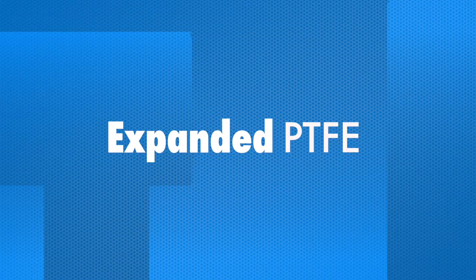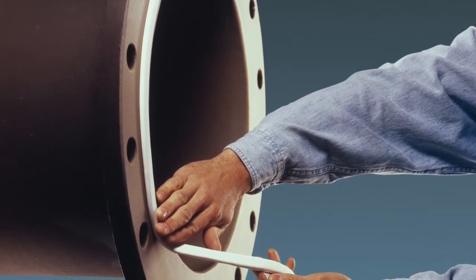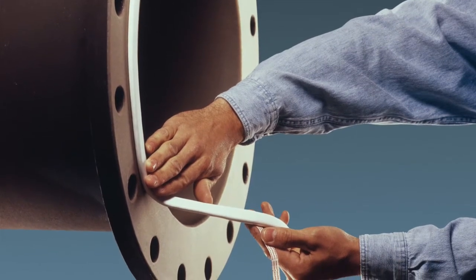WL Gore discovered that rapidly stretching PTFE under the right conditions created a very strong microporous material. The result, known as Gore expanded PTFE or ePTFE, is a PTFE base that is expanded such that it has high compressibility, structure, and chemical inertness.